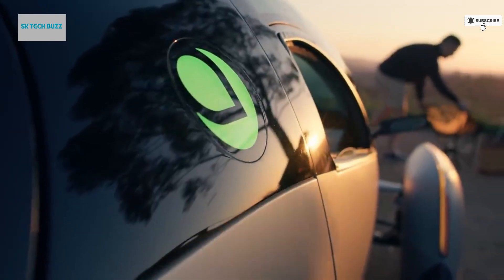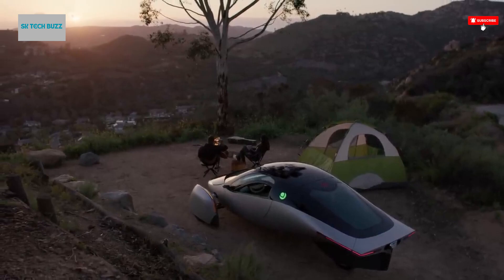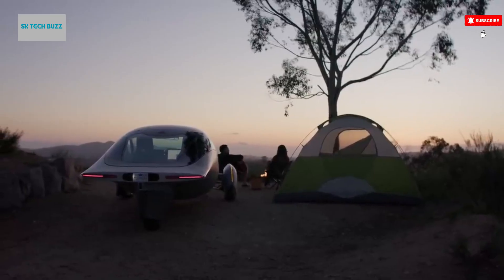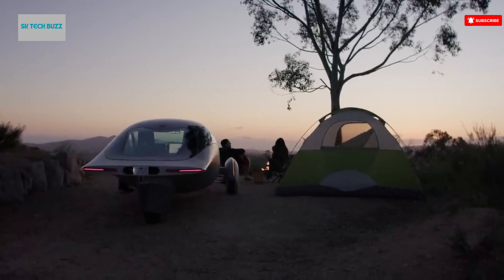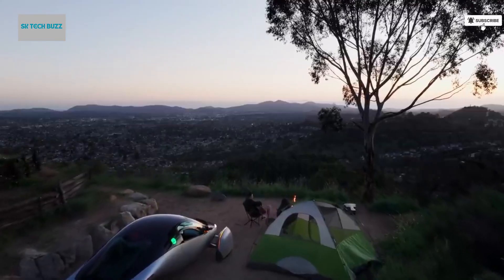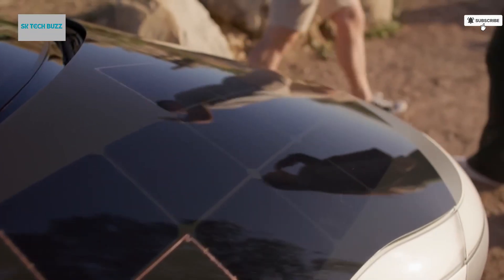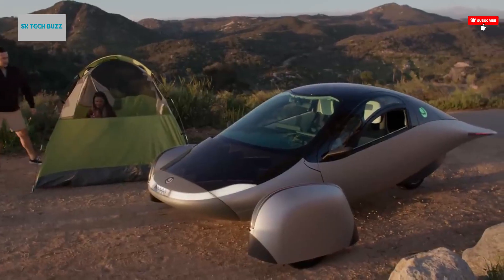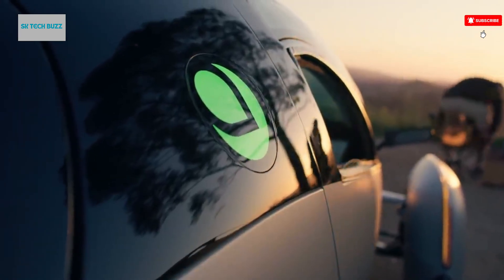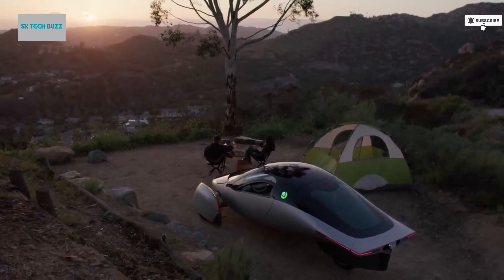Its sleek three-wheel design is not only visually striking but also optimized for aerodynamic performance, contributing to its smooth and highly efficient ride. The Aptera represents a major leap forward in clean mobility, combining zero-emission technology with solar-powered independence. It is redefining personal transportation for the modern age, offering a smart, sustainable alternative that is both futuristic and practical, bringing us closer to a world where vehicles can run on sunlight alone.